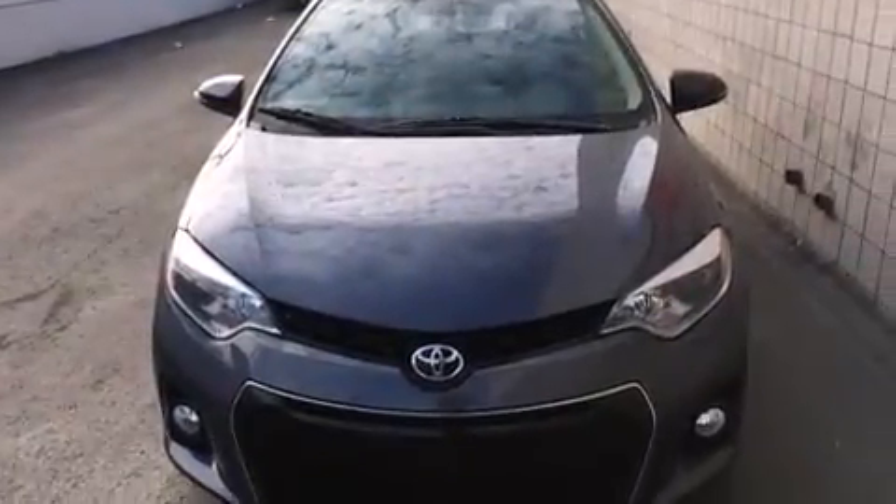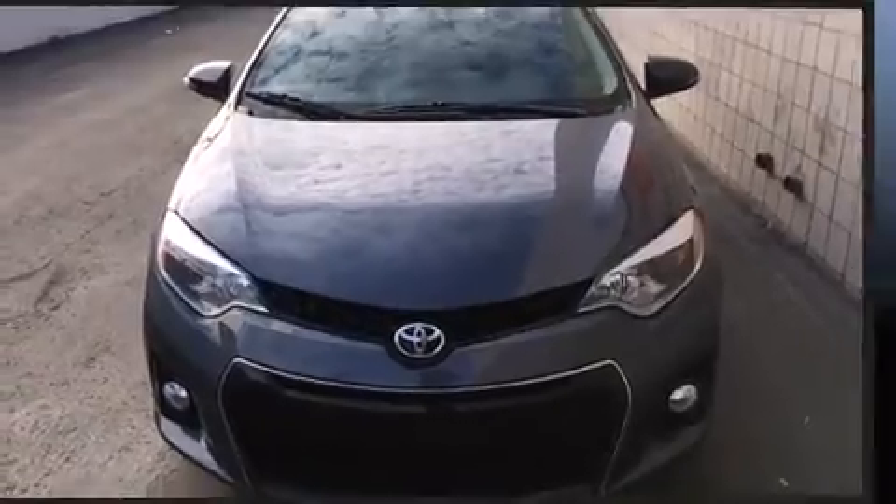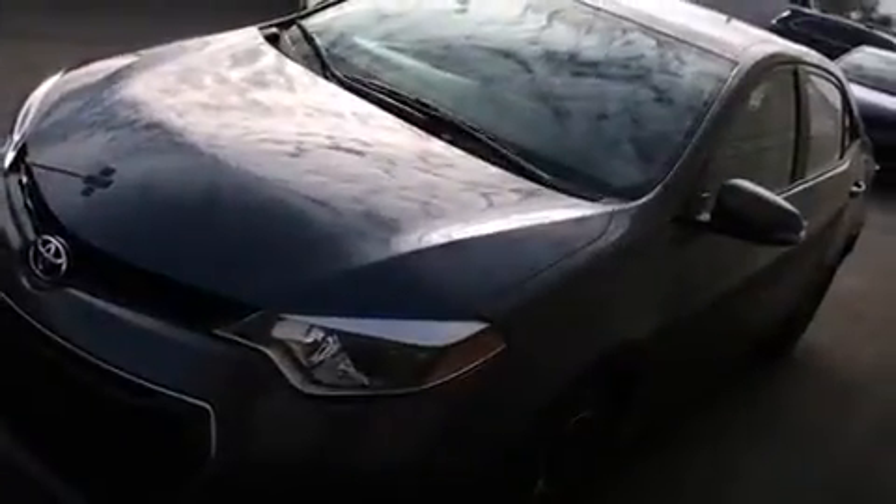Sensibility and practicality define the 2014 Toyota Corolla. It features a continuously variable transmission, front-wheel drive, and a 1.8-liter four-cylinder engine.